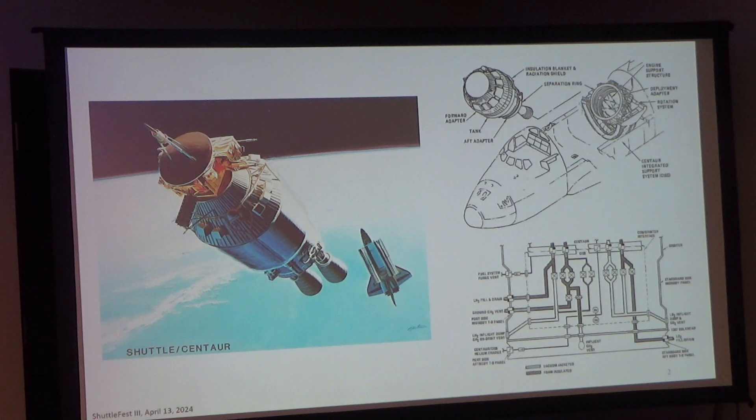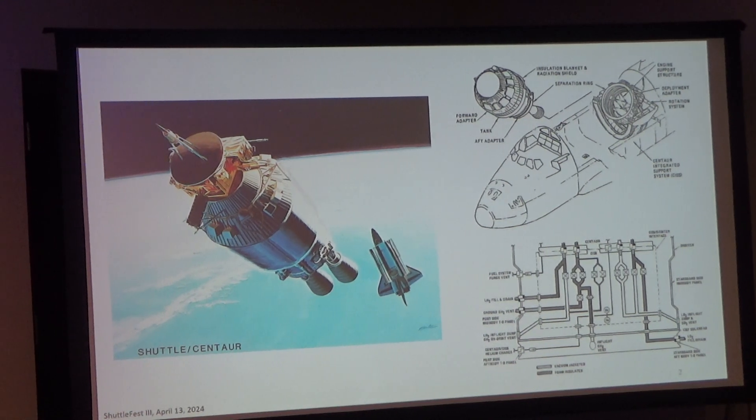Basically, the Centaur used hydrogen and oxygen — the same propellants as the space shuttle. We were going to be filling the Centaur at the same time the external tank was being filled. It was a pretty challenging operation — a really green job for a young fluids engineer. All these valves were pneumatically actuated, a very complex system.